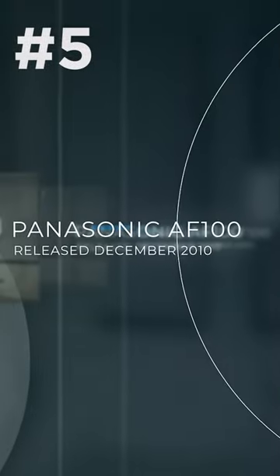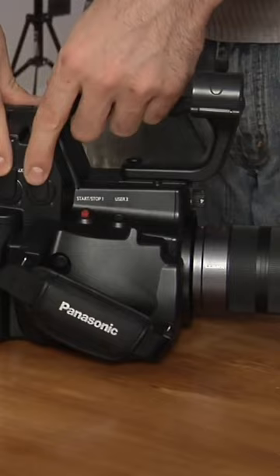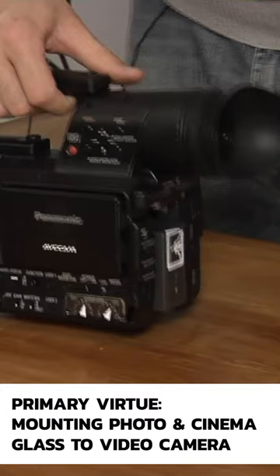Number 5: The Panasonic AF100. Release date, December 2010. Primary virtue: mounting photo and cinema glass to a video camera.